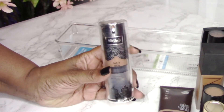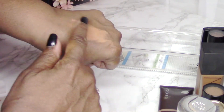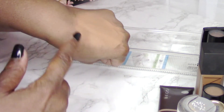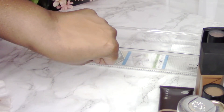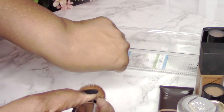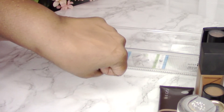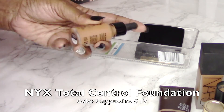This next foundation is the Kat Von D Lock-It Tattoo Foundation — it comes in an airless pump container. The color I used was Deep 71. This is super full coverage. If you want full coverage without building up, this gives it on the first pump. I recommend using a brush or makeup sponge; I used a flat-top kabuki brush. It gives you an absolutely flawless finish.